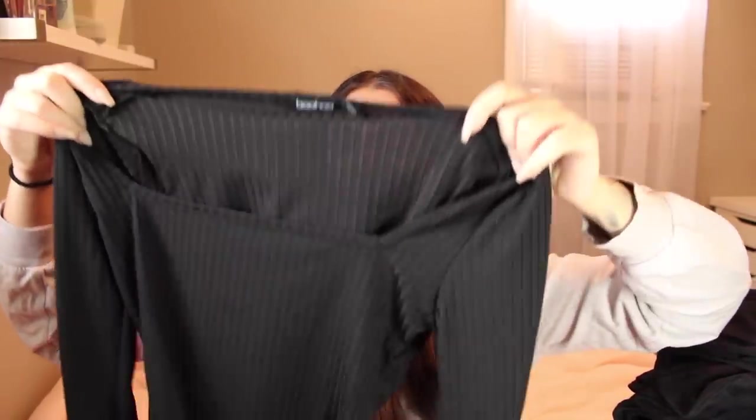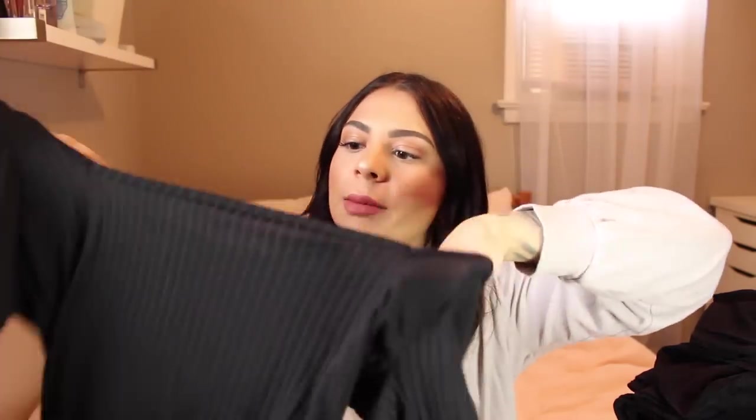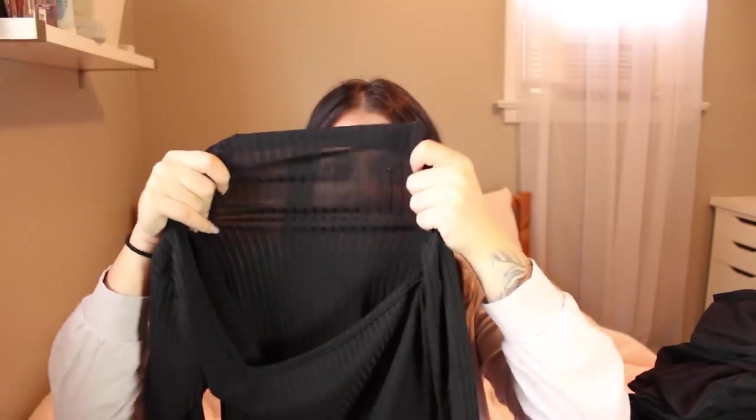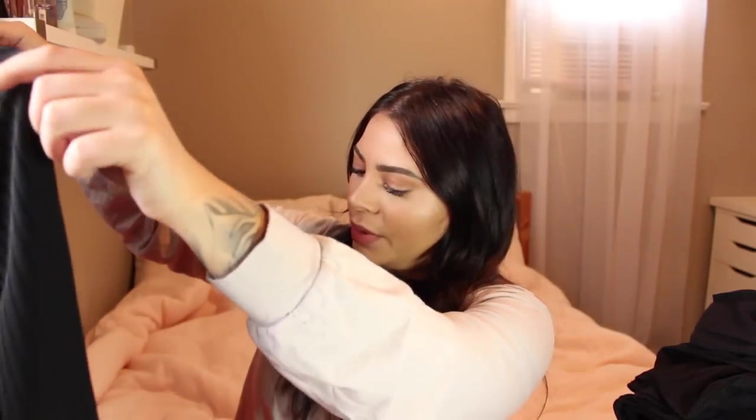The next item is a square-neck bodysuit, and it does have the buttons on the bottom, which is super important to me. I pretty much won't get a bodysuit that doesn't have those buttons because it's just too annoying otherwise. I love bodysuits because they fit so nice and smooth — great for tucking in without extra bunched-up material under your pants. This one is a little see-through, and when you stretch it out you can definitely see through it. It doesn't feel like the best quality — it kind of feels and looks a little cheap.